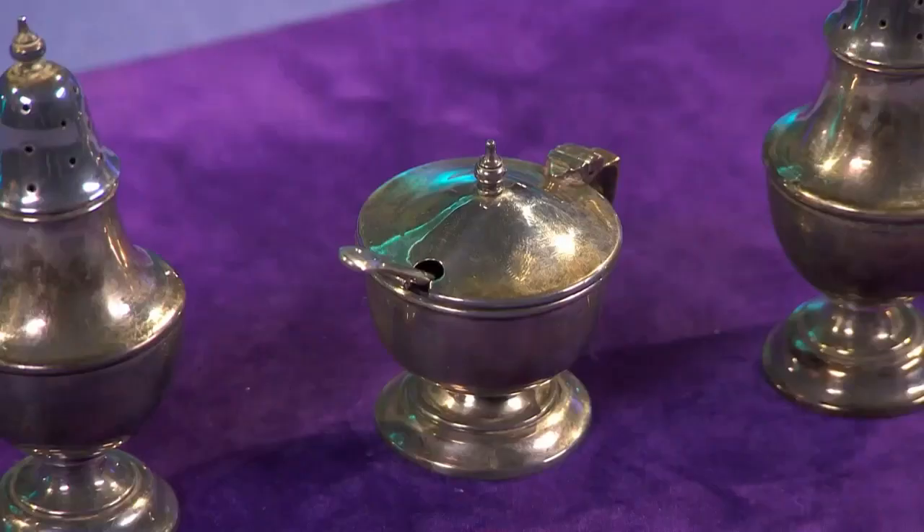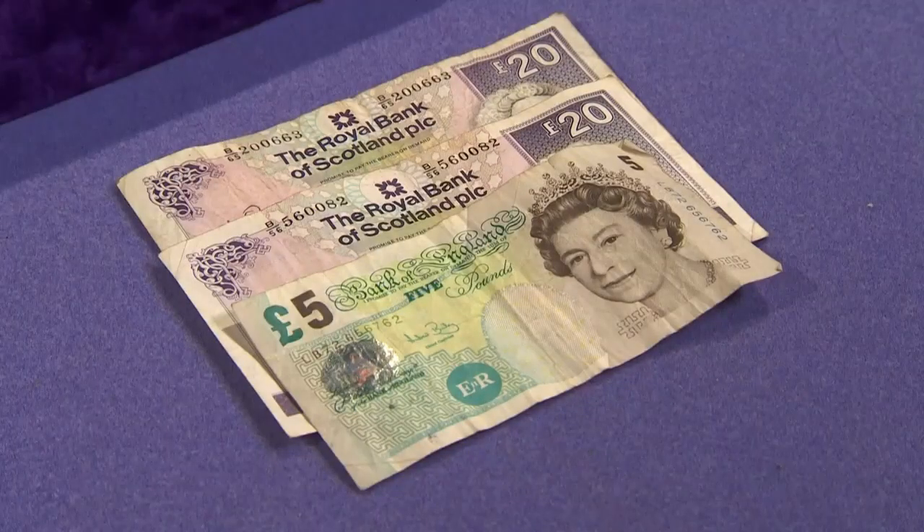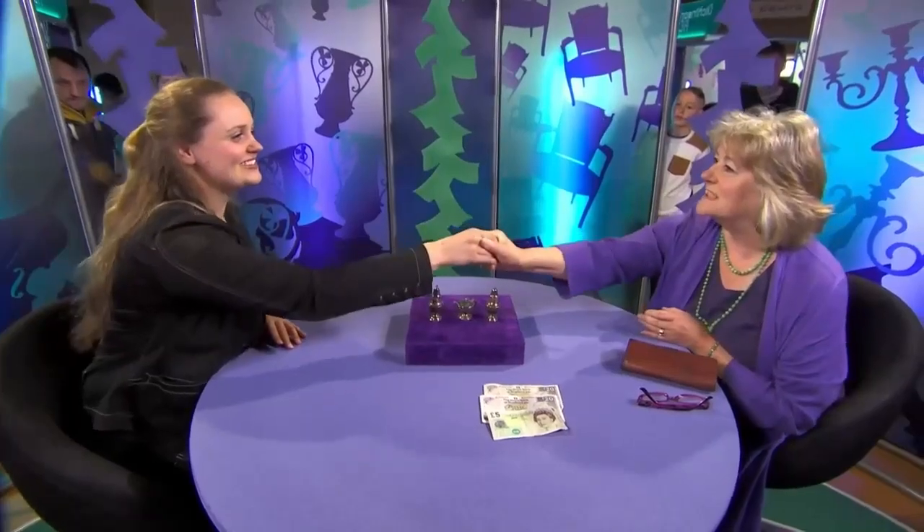Helen learns the set was bought from a car boot for just £3. She offers £45. David suggests taking the profit, while Helen suggests going to auction. Lisa accepts the £45 deal. The choice is yours, and it's quite fair - you can go to auction and maybe get a little bit more money. They shake hands: it's a deal.